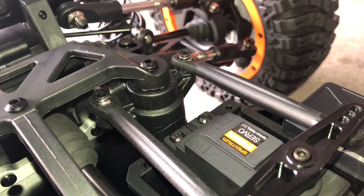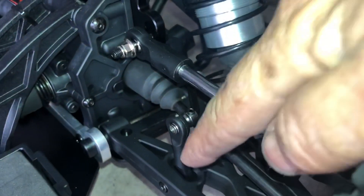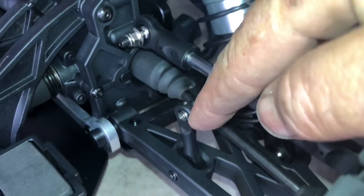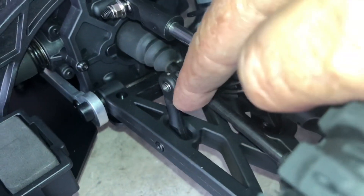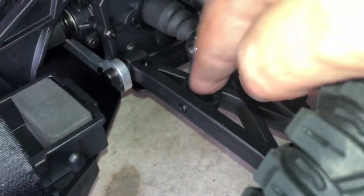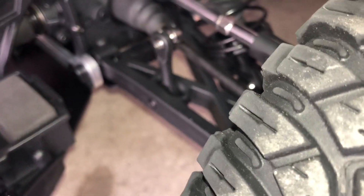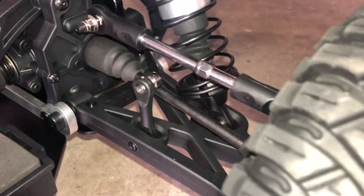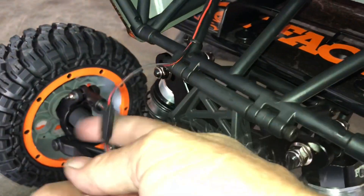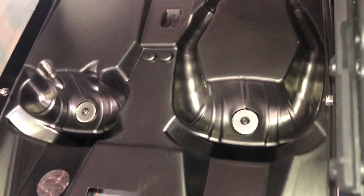Steering servo, servo saver. This reminds me of the Mojave — it's exactly how the Mojave is done, changing the control arm. I like the axle boots — pretty cool, means you can grease them and keep them clean. The wiring's pretty cool, all snugged up. They got the washers in there for the body mount to hold that in there.